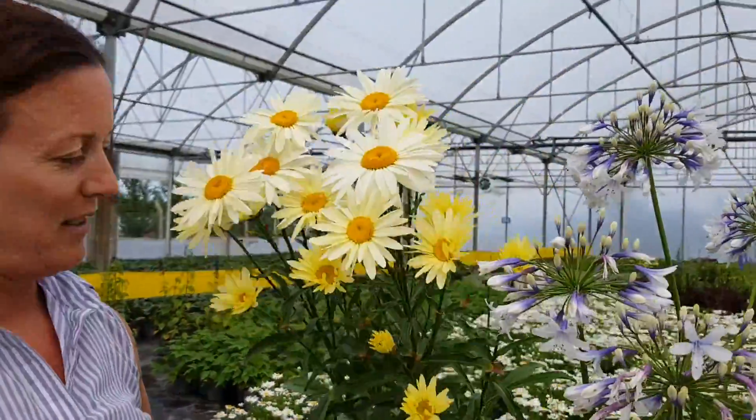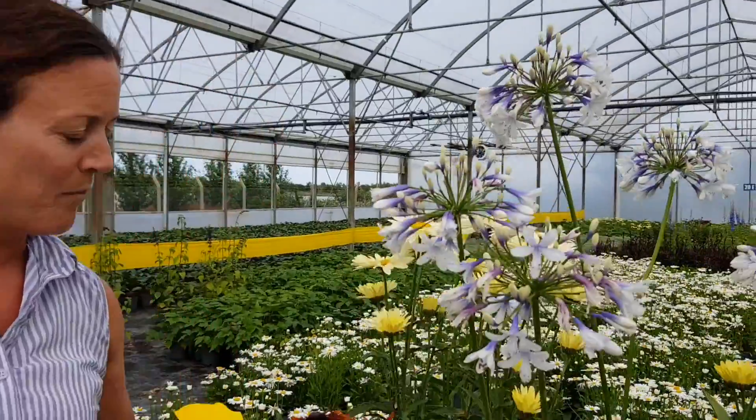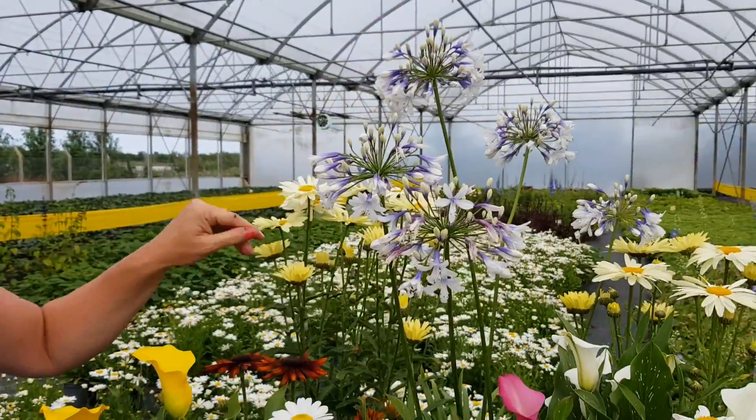Look at that — that's really good value. Long flowering season right up until the first frost.